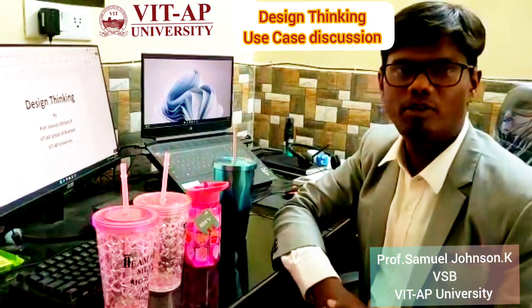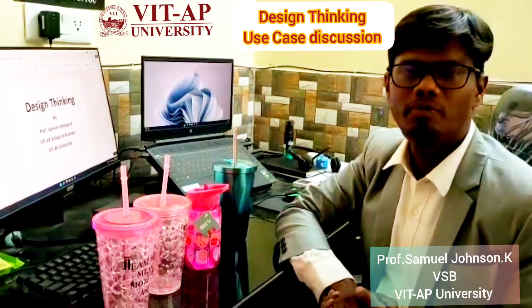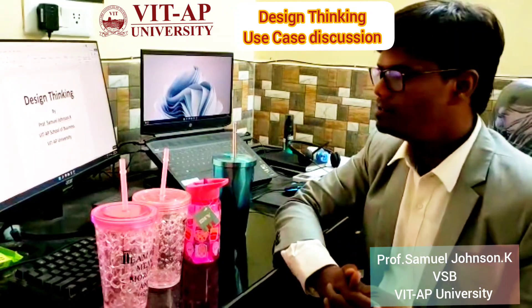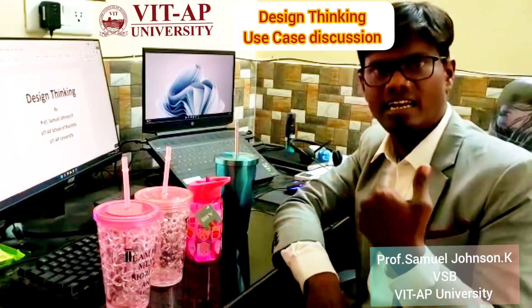Hello everyone, I'm Professor Samuel Johnson from the VITAP School of Business at VITAP University. As a faculty facilitator for design thinking and the course coordinator, for today's small talk I just want to show you some products to have some real-time thinking and understanding about design.